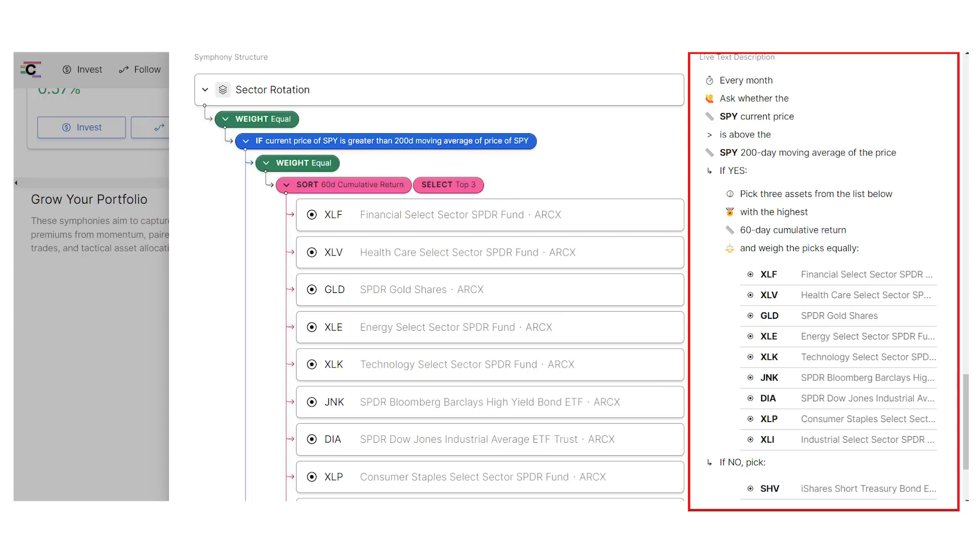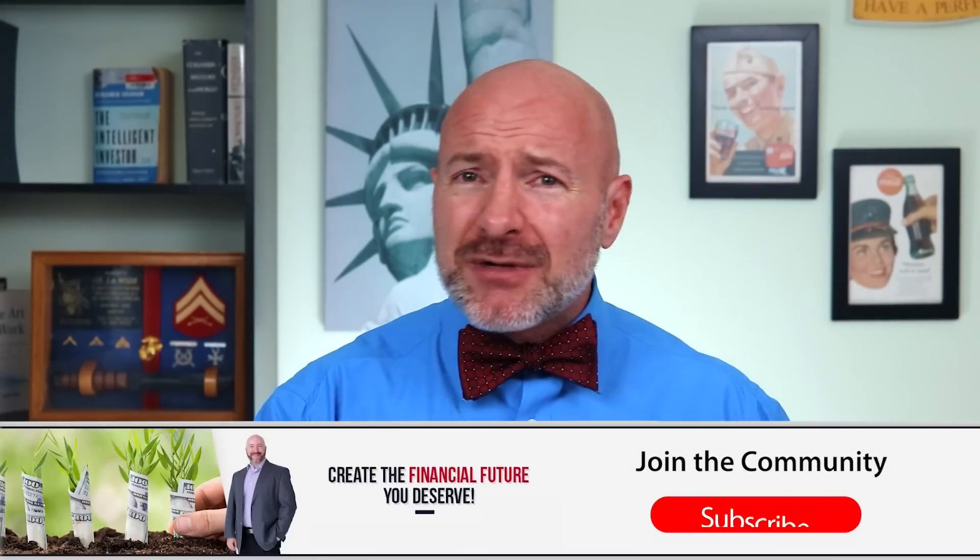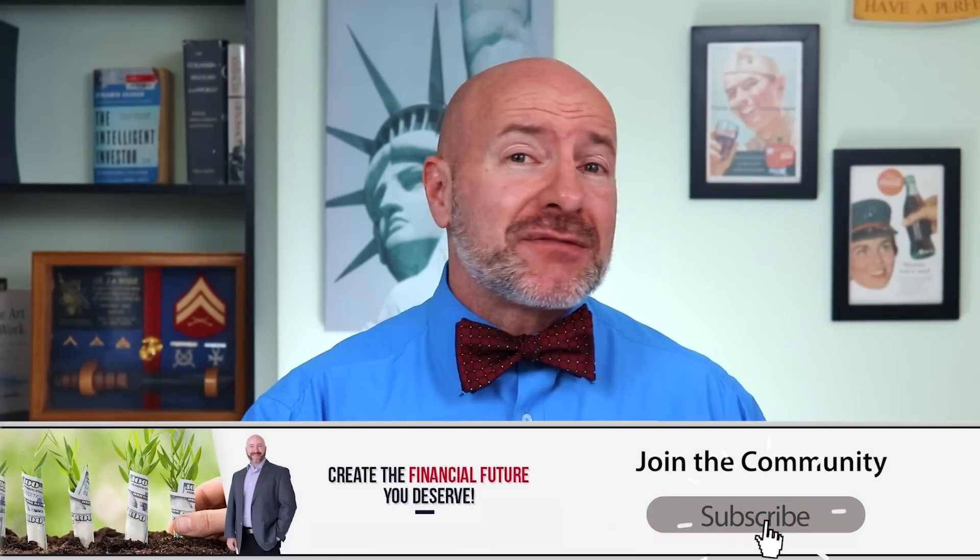Conversely, if the price on the SPY index fund is below its 200-day moving average — so if the market is basically falling — then you hide out in the safety of the iShares Short-Term Treasury Bond ETF, ticker SHV. That's where the strategy gets its safety: if the market starts breaking down, you protect yourself until it starts rising again. You're going to see that basic strategy in a lot of these — using some kind of indicator to measure if the market is more volatile than usual or already in a downtrend. If it is, don't try to beat the market or buck the trend; instead you just find safety and wait for everyone else to lose their money.